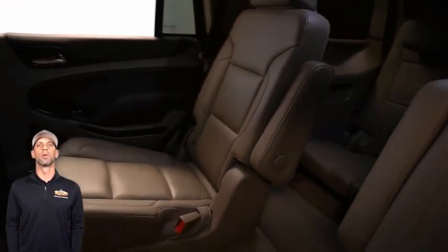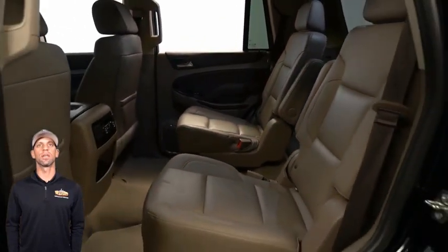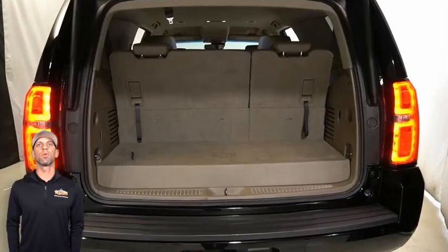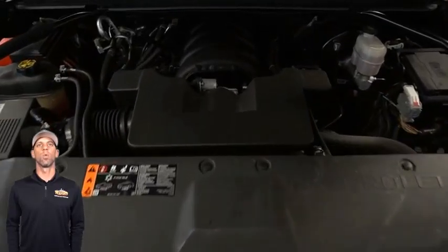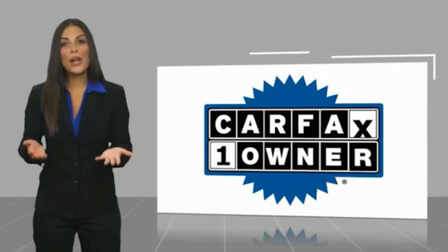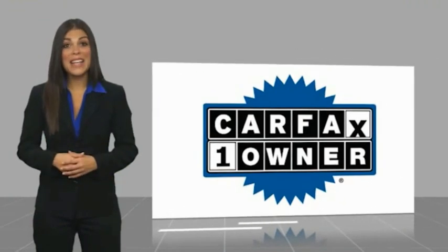A 5.3 liter V8 engine and so much more. For additional details or to schedule a test drive, visit us at merinoCJD.com, stock number D5516. This is a one owner vehicle with a Carfax vehicle history report.